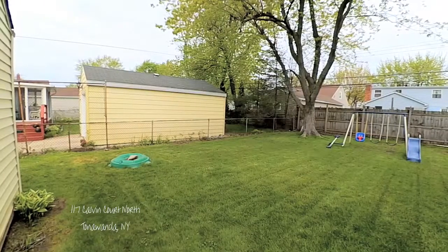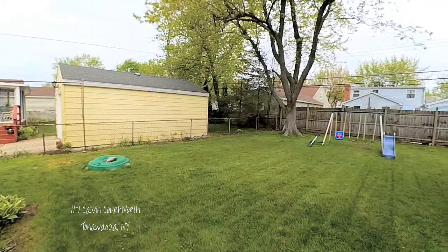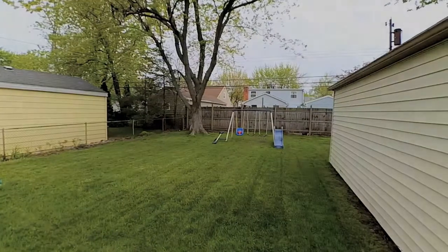In the back, a cute yard and garage, plus bonus basement space downstairs. Newer utilities and central vacs sweeten the deal. Come visit soon.